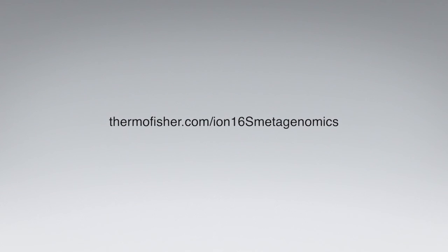To learn more, visit thermofisher.com/ION16S-metagenomics.